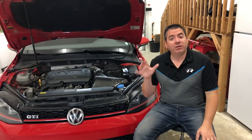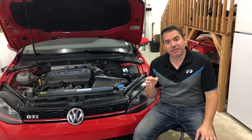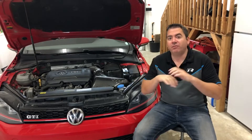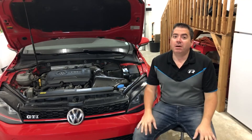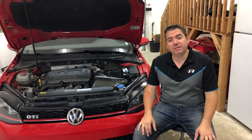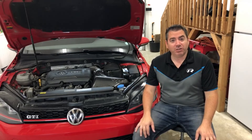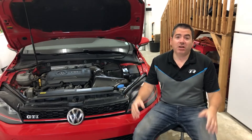So guys, there you have it — just a short clip for you today, but you have a better idea of what the Unitronic intake sounds like to help you make your purchase. I love mine; I would purchase it over any other intake any day of the week. But it is an expensive intake, and if you're looking mostly for noise, perhaps you want to look somewhere else. If you're looking for refinement, fit and finish, or looking to encourage a specific company — this company is in Canada, so I definitely wanted to support them. I hope you enjoyed this vlog today.